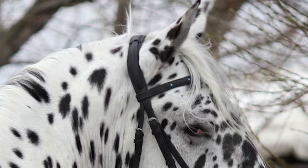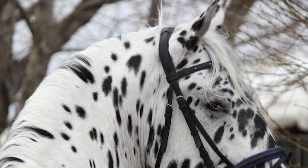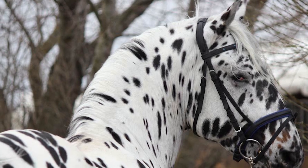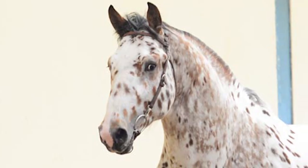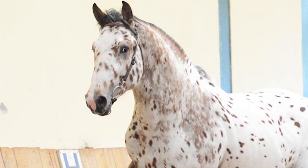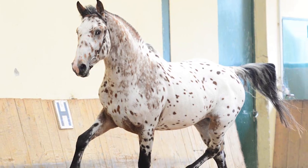Their coats range from a full leopard spotted pattern on a white background, having spots that can be black, grey, bay or chestnut, to solid colors and any variation in between. On average, mature Knabstruppers range from 15.2 to 16 hands and can weigh up to 1,150 pounds.